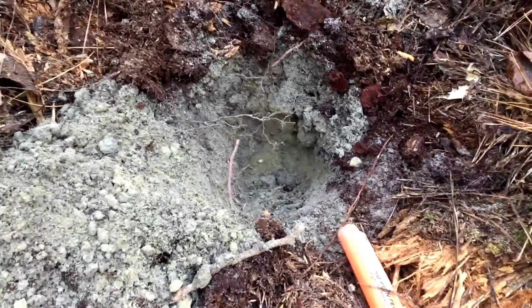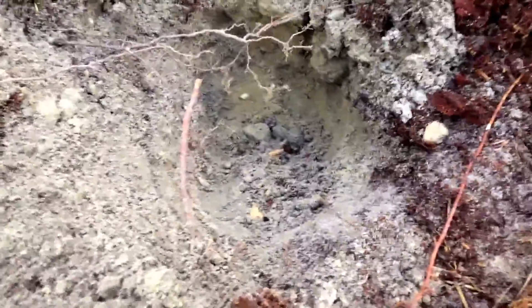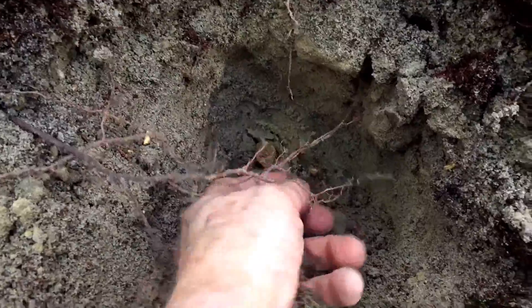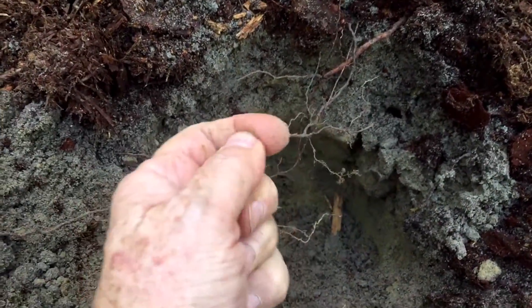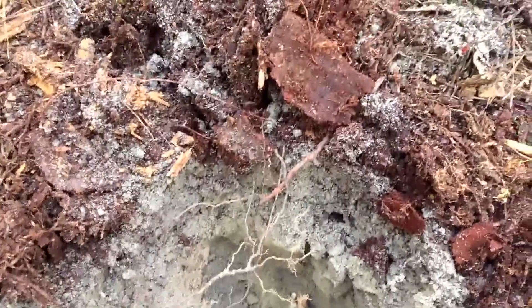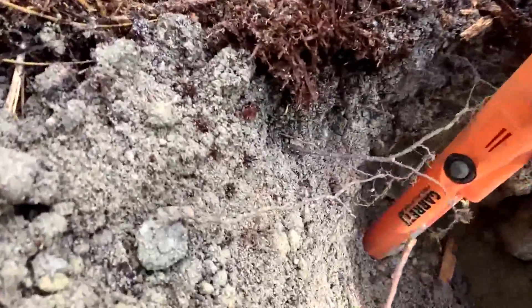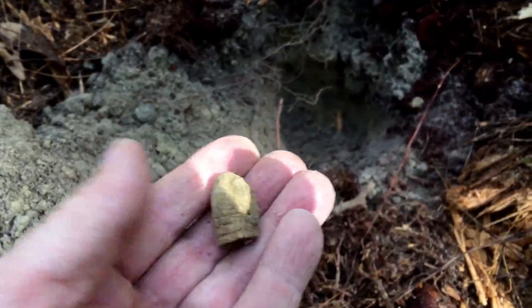We're near Petersburg in a Confederate area near some brass works. I've found a couple of bullets and I believe I've got one here. Let's see — see it right there? I think that's where it is. Yep. Nice three-ringer, looks like it's been fired. That one was down about six or seven inches. Likes bullets, likes lead. Good deal.